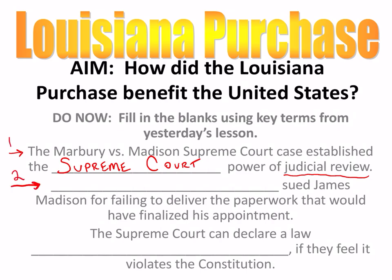Number two: Who sued James Madison for failing to deliver the paperwork that would have finalized his appointment? Of course, it's William Marbury. William Marbury never got his job. He was one of the midnight justices appointed by President Adams on his way out the door. When President Jefferson took over, he told his Secretary of State, James Madison, do not file that paperwork — we are not hiring those Federalist judges. Adams was trying to sneak those Federalist judges in last minute before his presidency ended.